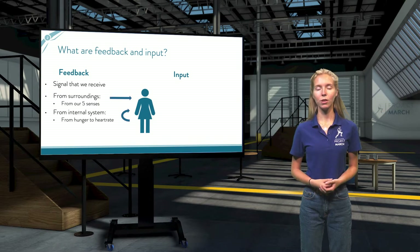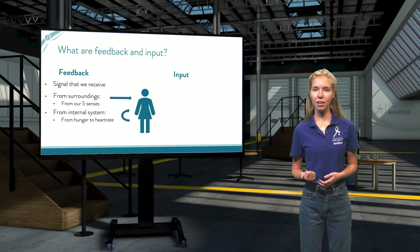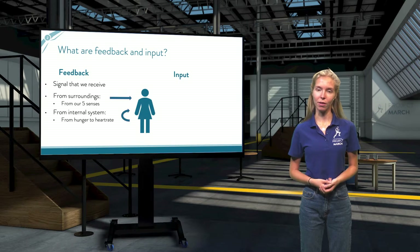With our surroundings, we use our five senses — seeing, hearing, tasting, smelling, and feeling. With these senses, we pick up on surrounding feedback. We might, for instance, see trees in our way or hear an alarm. And from our internal system, we also receive feedback on how our body is doing. We might feel hungry, or our heart rate might pick up as we feel nervous.